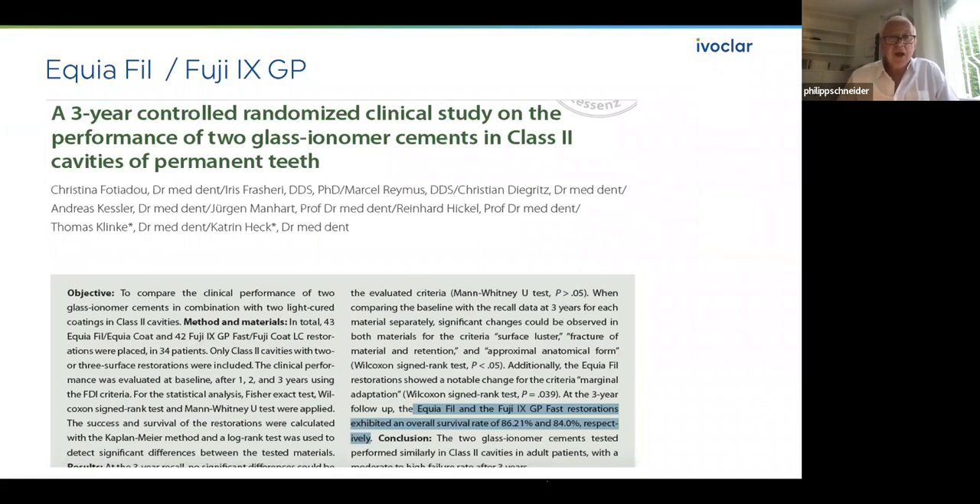Even improved versions like Equia Fil and Fuji 9 GP are not functioning perfectly. This is a new study from Professor Hickel at Munich University — a three-year clinical study in class two cavities of permanent teeth. He found that Equia Fil and Fuji 9 have survival rates of only 86% and 84%, meaning after three years you already have failure and fracture rates of 15–16%. This is too much.